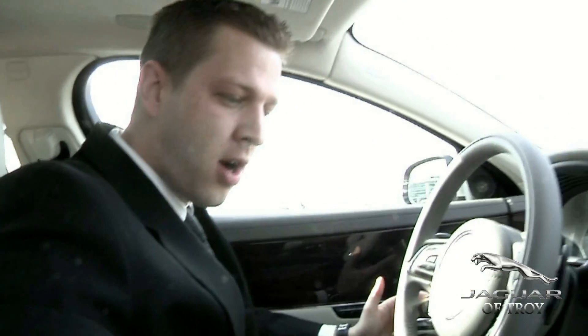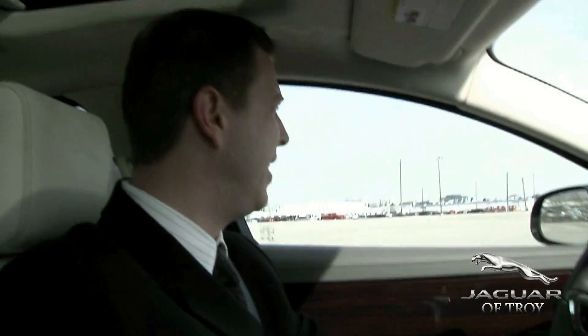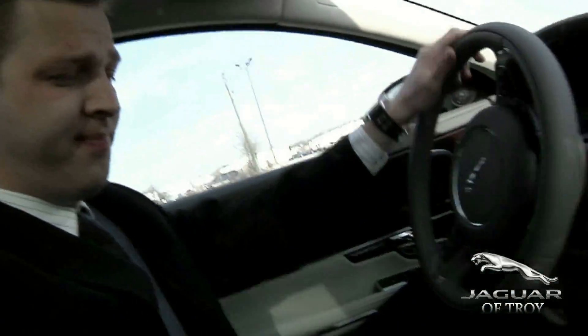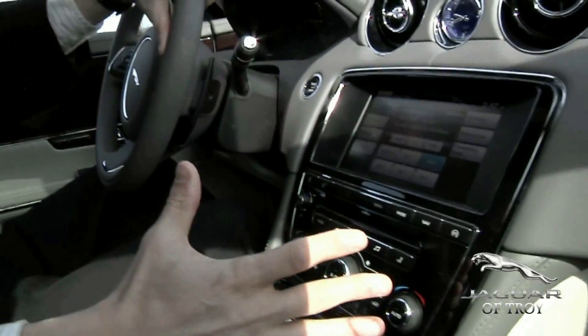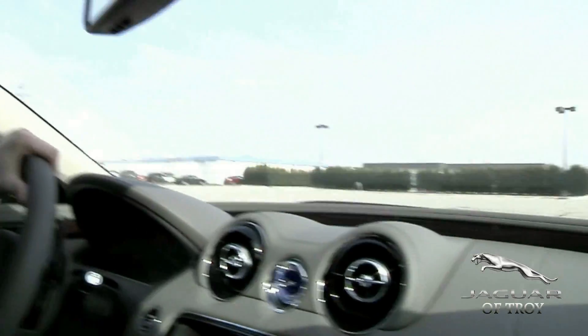Now we're actually going to take this car for a quick ride. This vehicle has got a 3.0 liter V6 supercharged engine. With a simple touch of a button, throw it into sport mode just like that — the car transforms, gets much more aggressive, much louder, and you'll notice the sound of the engine as it roars.